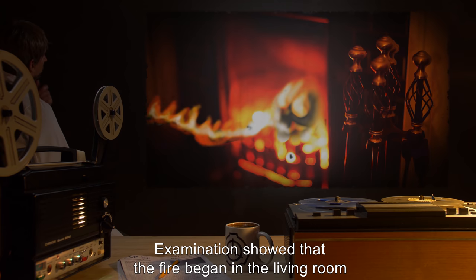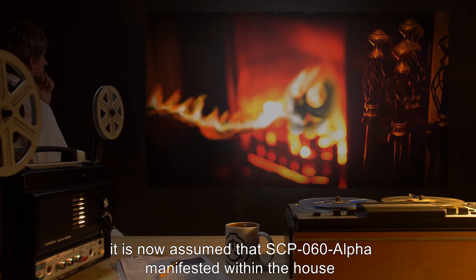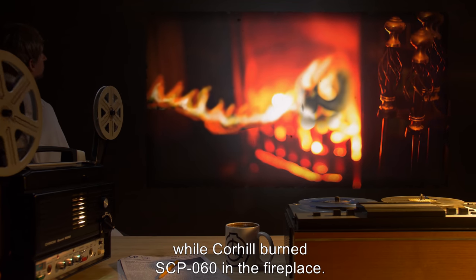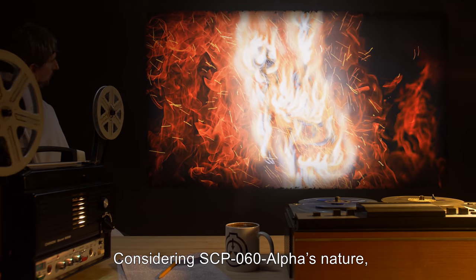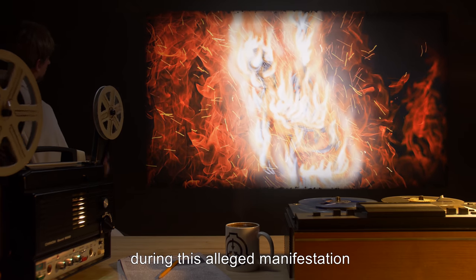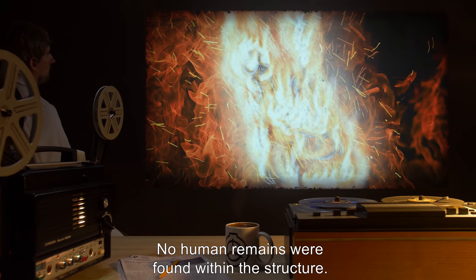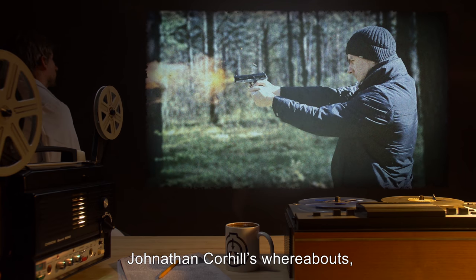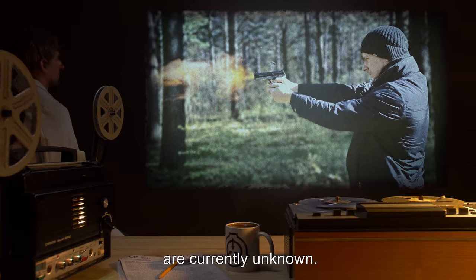Examination showed that the fire began in the living room in the general vicinity of the fireplace. It is now assumed that SCP-060-alpha manifested within the house while Corhill burned SCP-060 in the fireplace. Considering SCP-060-alpha's nature, why the house was not entirely destroyed during this alleged manifestation is as of yet unknown. No human remains were found within the structure. Jonathan Corhill's whereabouts, and whether he is dead or alive, are currently unknown.